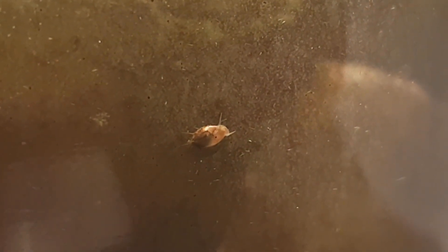There are still quite a few of these little snails. Sadly, I haven't seen the big one in a while, so he's probably dead.